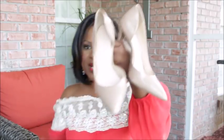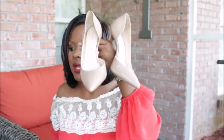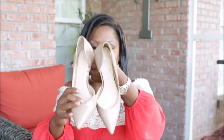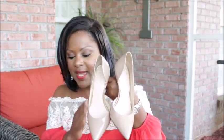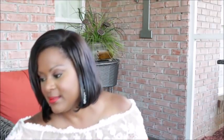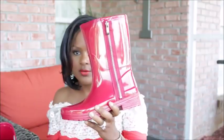These classic nude pumps are by Jessica Simpson — I've already worn them. Jessica Simpson is the bomb when it comes to shoes; her heels are very comfortable. I love that these are patent leather and extremely comfortable. You can wear them with anything. I used to wear stilettos all the time, but the older I've gotten, I appreciate comfort more.